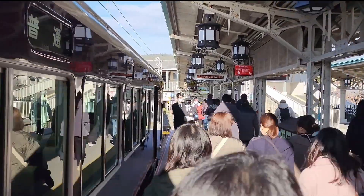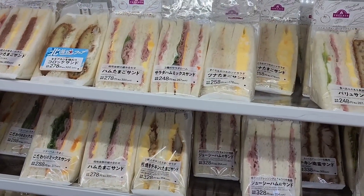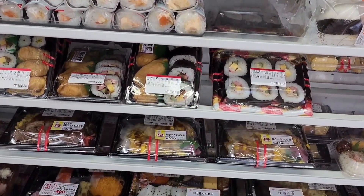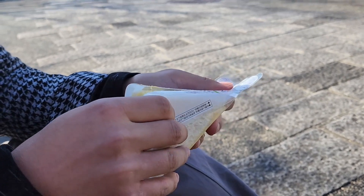So we first got on the train, got off, and right by the station was a little mini mart — basically a convenience store. They had a lot of snacks like usual that you could grab on the go, because where we were headed was actually gonna be like a little hike. So it's always good to just stock up because you don't know when the next stop is gonna be.